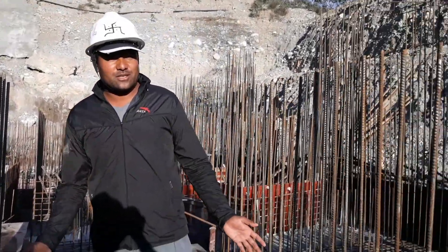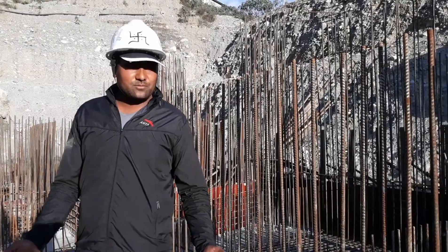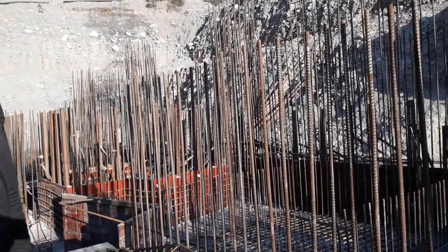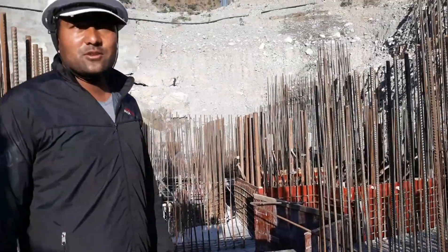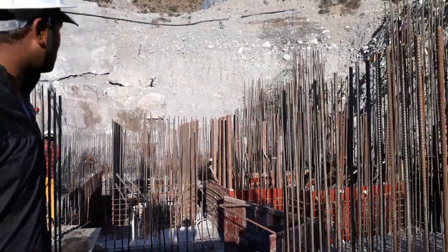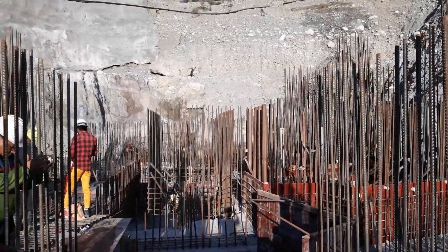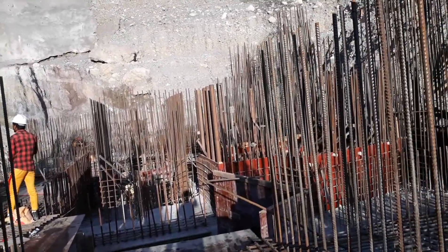We are proposing to finish the powerhouse up to the crane beam in around six to eight months. You can see every part of the structure — the rebar has already been uplifted, and most of the units have already been concreted.